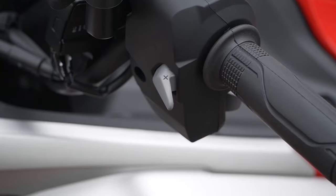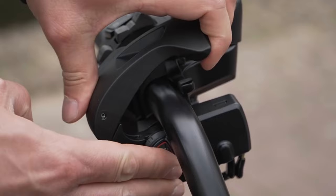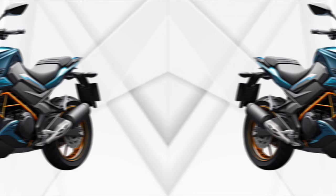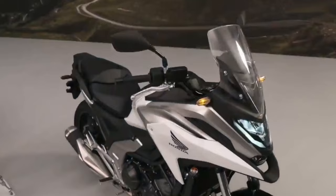One of the standout features of the 2024 Honda NC750X DCT is its automatic dual-clutch transmission, DCT. Developed by Honda, this transmission automatically uses two clutches to shift gears, offering the convenience of an automatic transmission with the performance and fuel efficiency of a manual transmission.